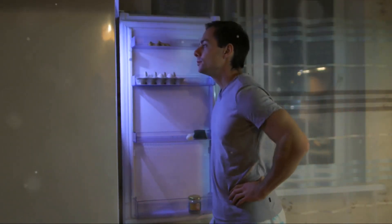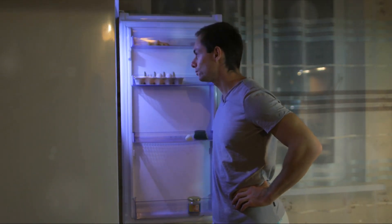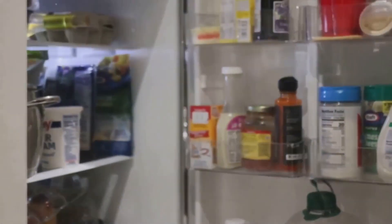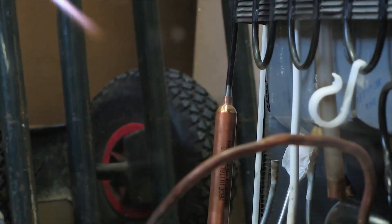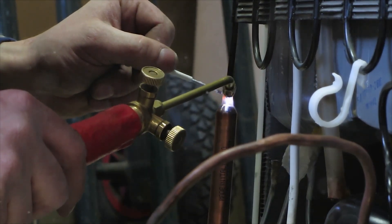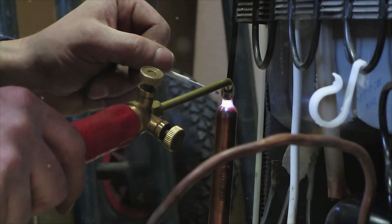Tip number two is all about the gasket. The gasket is the rubber seal that outlines your refrigerator door. Its primary job is to keep the cold air trapped inside the refrigerator, maintaining the temperature and keeping your food fresh. But the gasket can wear out over time. A faulty or worn-out gasket won't seal properly and can lead to cold air escaping, meaning your refrigerator will have to work harder to maintain the right temperature, using up more energy and hiking up your utility bills.